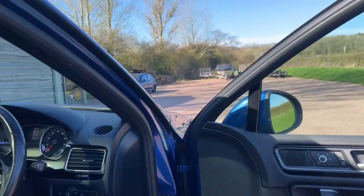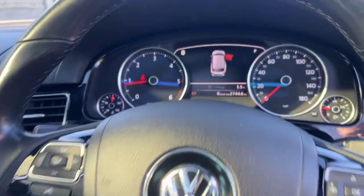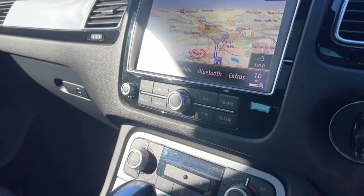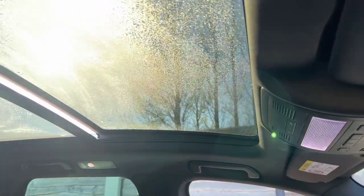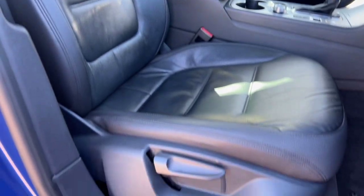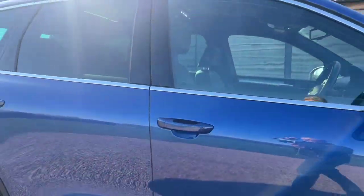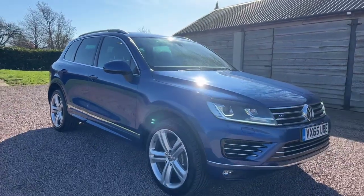Three-litre diesel, four-wheel drive, automatic, 74,500 miles, heated seats, heated steering wheel, panoramic roof. Big comfy cars these — they drive really well, all the German quality. So that's the 2015 ULEZ compliant VW Touareg.